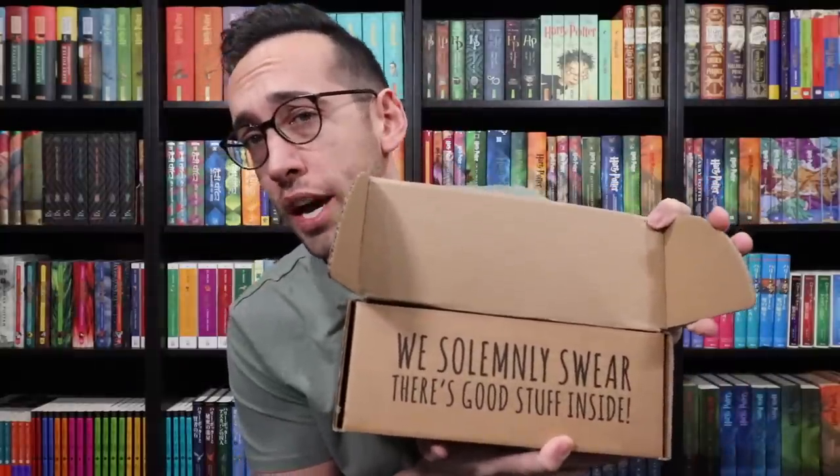There's the Accio Box logo, social media information, and 'magic delivered.' Find more about us at acciobox.com — not 'us' as in me, but the Accio Box. And then on the inside flap it says, 'We solemnly swear there is good stuff inside.' From the reviews, there is some good stuff inside the February box.